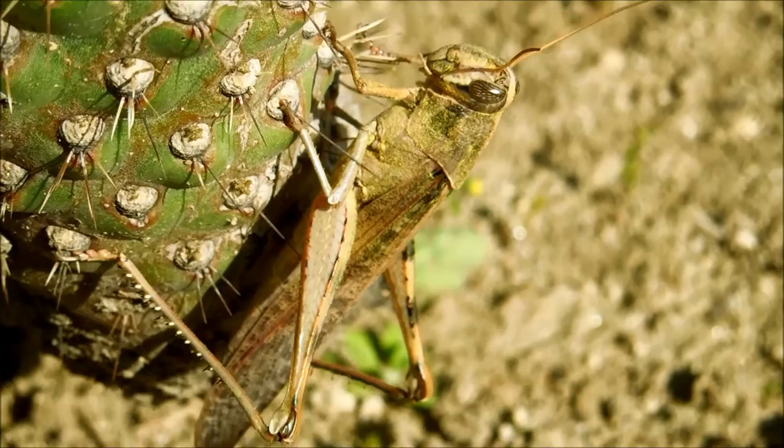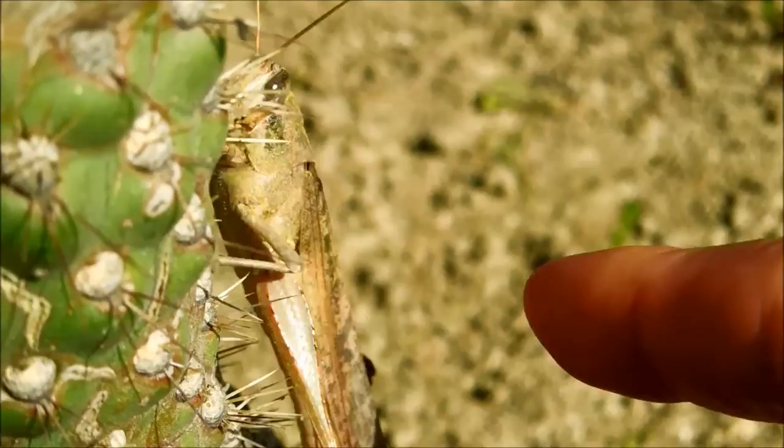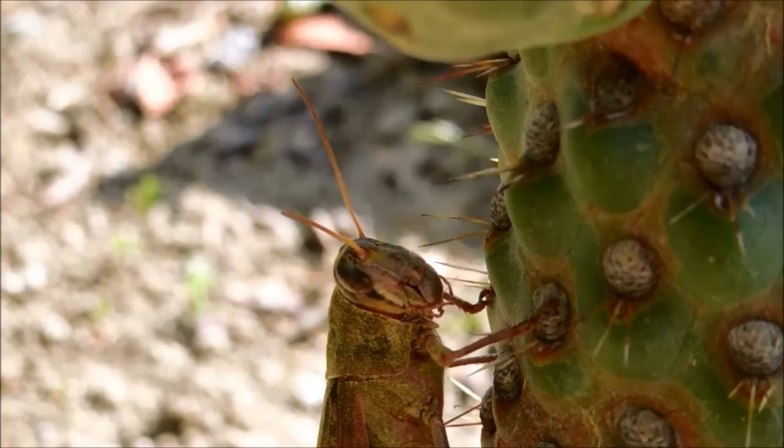You can find any stage of its life cycle at any time of the year, but they are less active during the winter and fall. As you can tell from here, it has vision and awareness, but chooses to evade me not by flying away or jumping away, but rather by ducking to the other side of the cactus like a child being chased around a tree trunk.